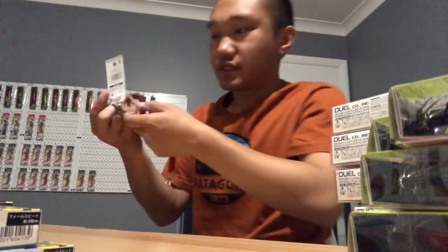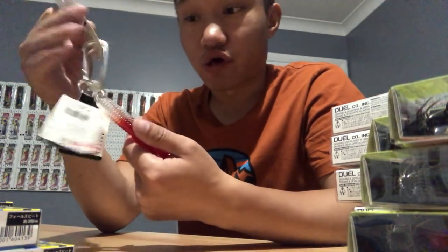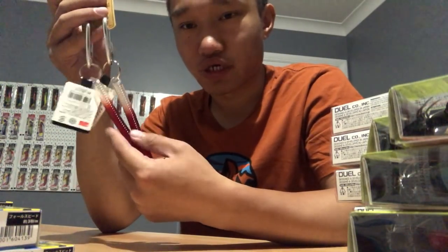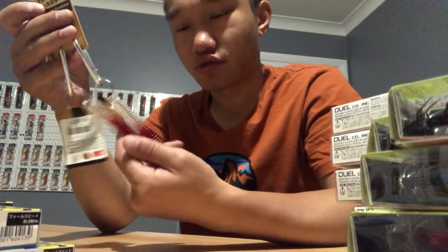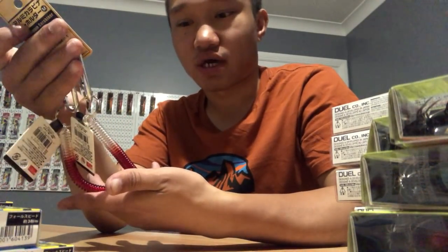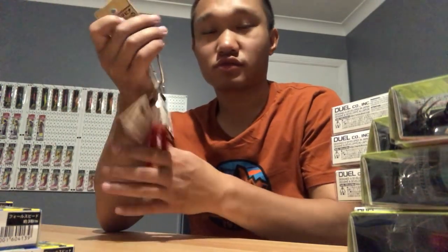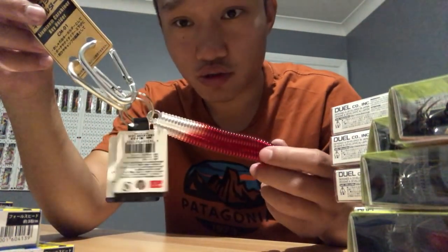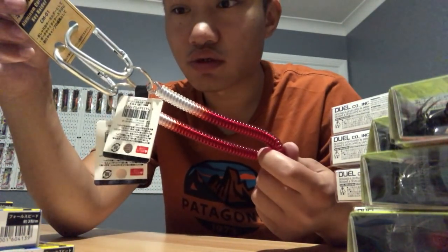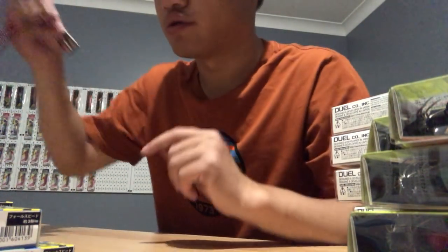I bought these carabiners - I think that's how you pronounce them - from the Daiso shop for 100 yen each, about 200 yen total - that's about two bucks. Bought these to hold the rods on the yak in case they get taken into the water. In Australia you'd be paying a bit more than that, and these are no tax too.